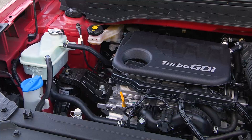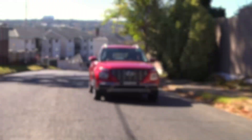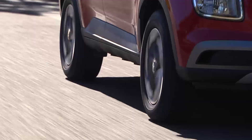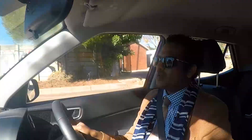The 998cc turbocharged three-cylinder petrol on duty is a laudable power source. We first experienced it in the Kona in 2018 and it rates highly in the criterion of smoothness with minimal levels of clutter. Its 88kW and 172Nm output provides ample pep in urban settings and is adept too at handling the vagaries of freeway driving.